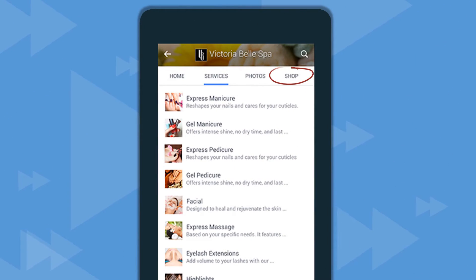They're adding new sections like shop and services to help businesses bring their offerings front and center, where they'll get the attention they deserve.